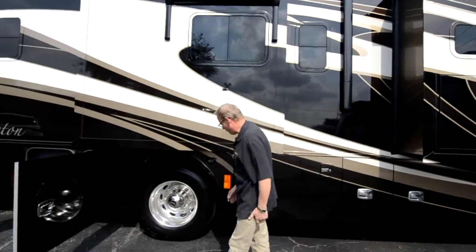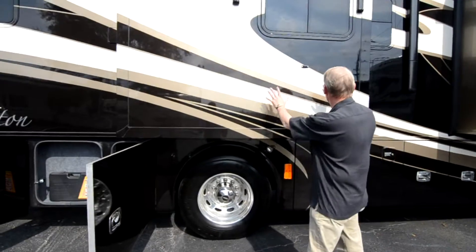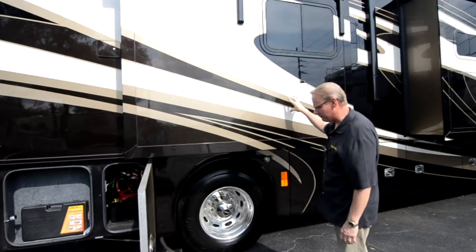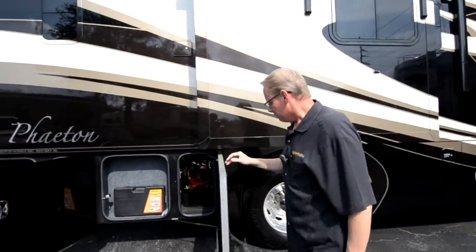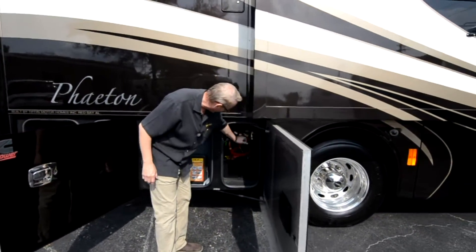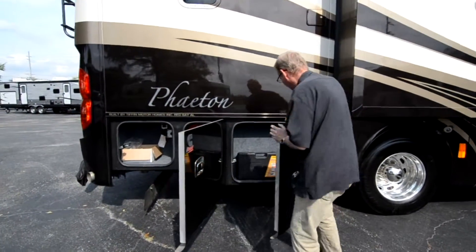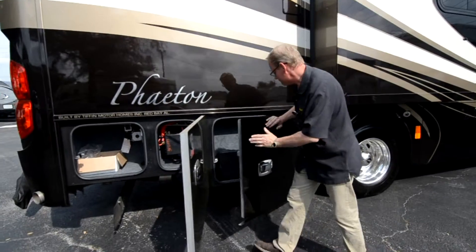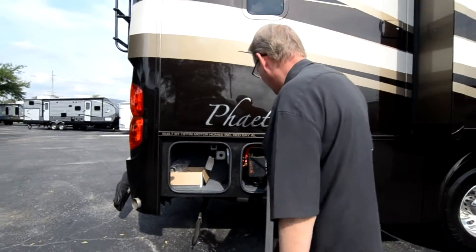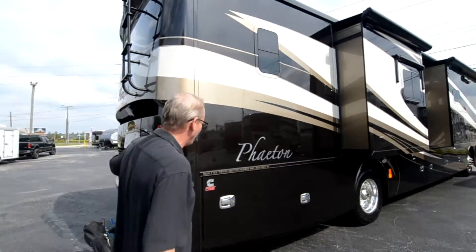Coming back from that, we have our rear Michelin tires. Here's the wardrobe and cabinetry slide for the bedroom. Back from there, we've got a battery bay with a chassis cutoff — that's our chassis battery — and a small storage bay. We have more storage in that area as well. All the paint is in perfect condition on this side — no crackling, scratching, or anything in the clear coat.